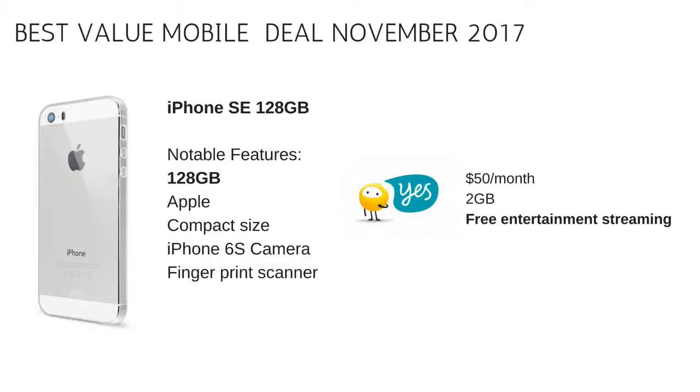So are you looking for a phone that ticks all the right boxes? Well, the iPhone SE definitely does that. As we are leading up towards Christmas, Optus have kind of in a weird way increased their price on the iPhone SE, notably so because it was such a good bargain. We did feature it last month, so this month it's actually $5 more expensive than it was in the previous update. But nonetheless, it still remains the best overall deal.